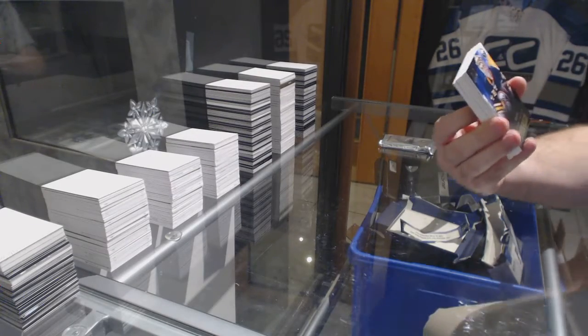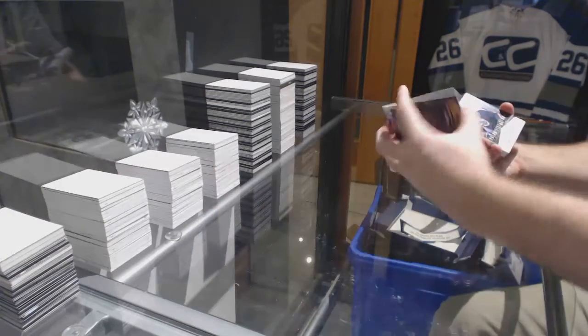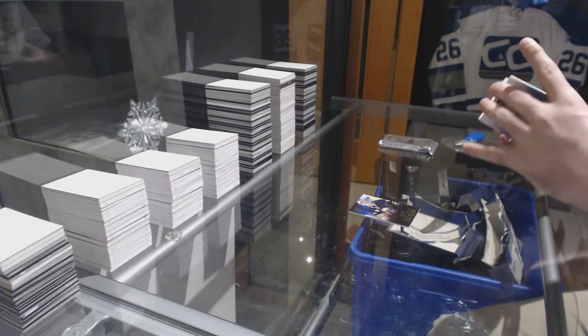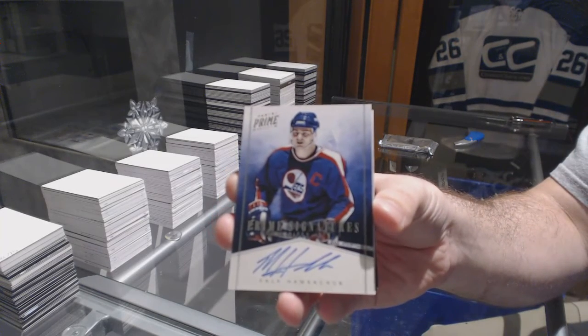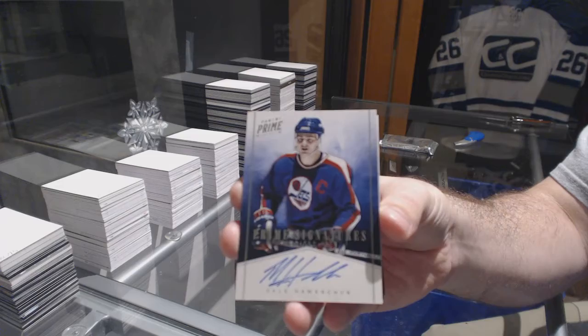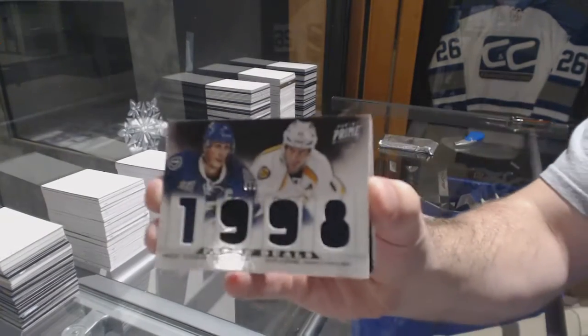All right, we've got 249 Ryan Miller. We've got a Prime Signature, numbered at 99, Dale Howardchuck. We've got a dual jersey at 200 of Le Cavalier Leguan.